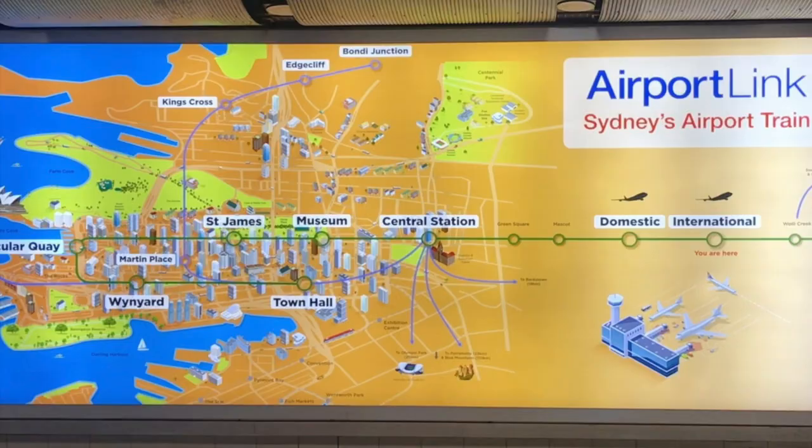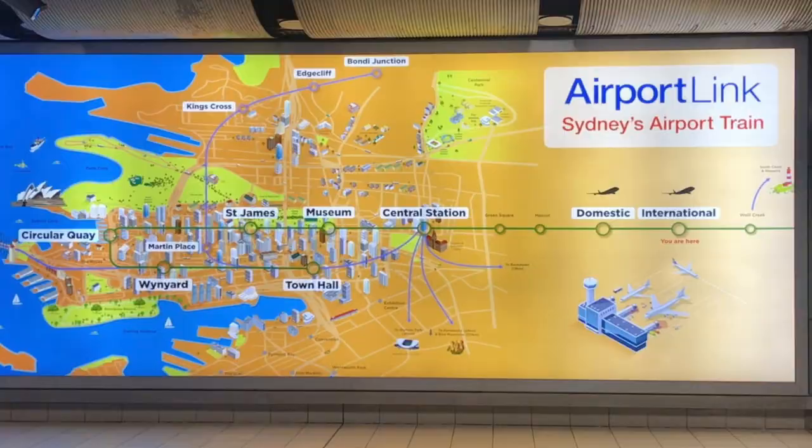There are many different ways to get from the airport to the city — taxis, Ubers, you can get a public bus if you want but that is so complicated. There's car hire, there's limousines, there's airport shuttles — but the singular best, easiest and quickest way to get from the airport to the city: catch the airport link train.